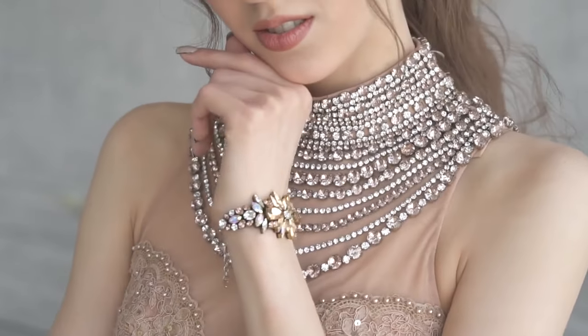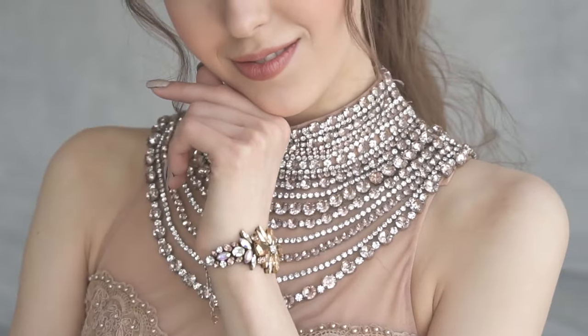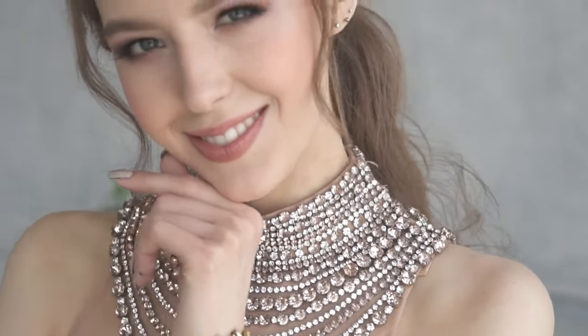Whether you prefer studs, hoops, or statement earrings, selecting the right style can enhance your features. Experiment with different shapes and lengths to see what works best for your face shape.